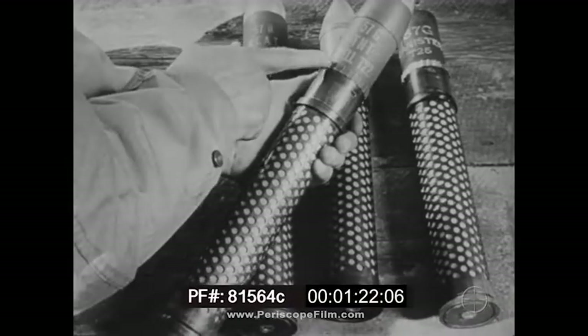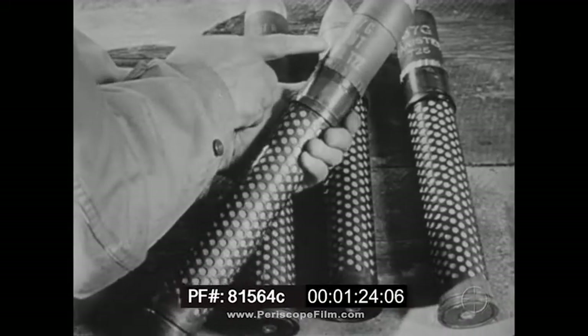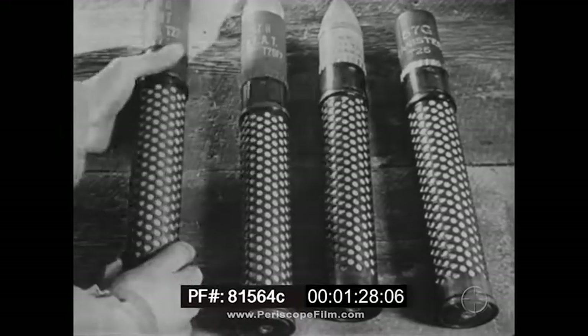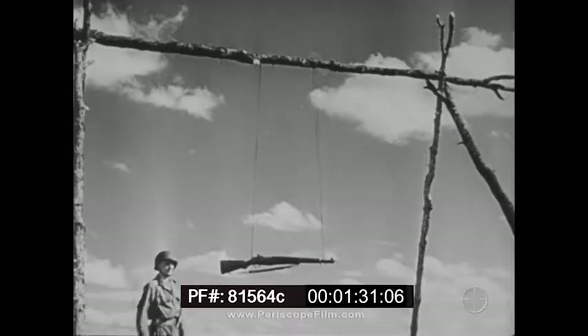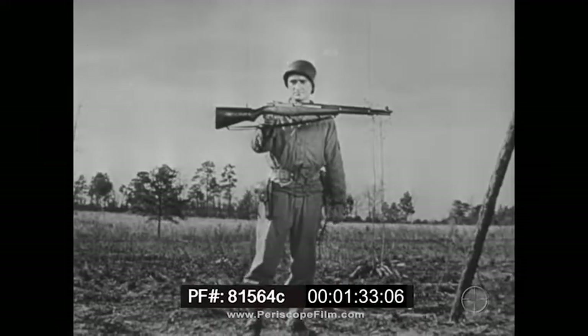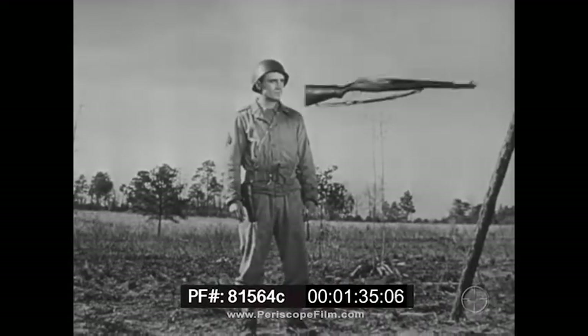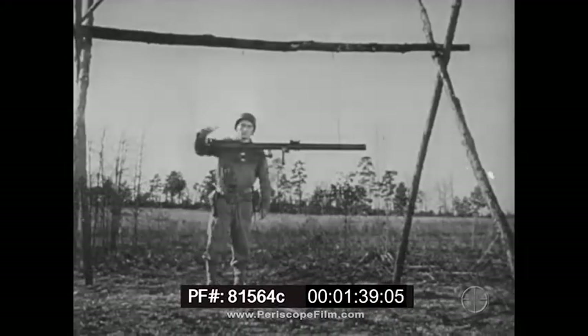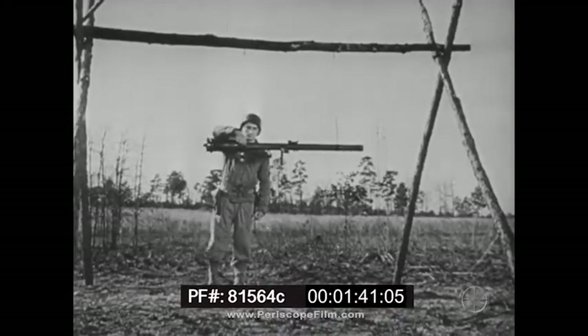Rounds have pre-engraved rotating bands, and this HE shell has a super-sensitive fuse. By way of comparison, first an M1 rifle is fired. The 57mm, loaded with a shell that can stop a tank, has absolutely no recoil.